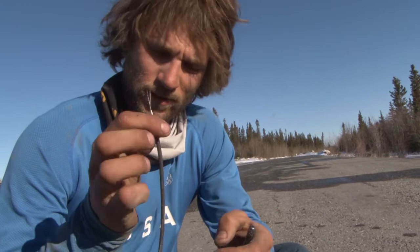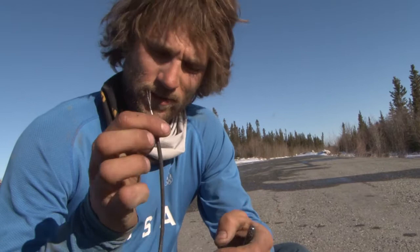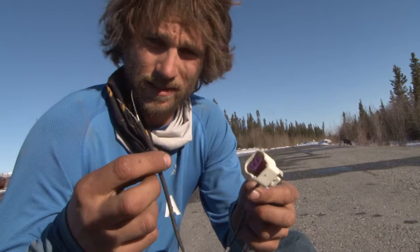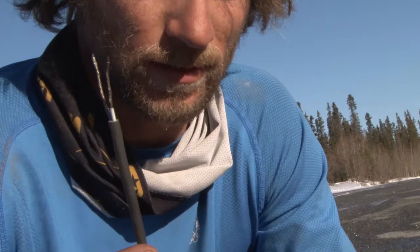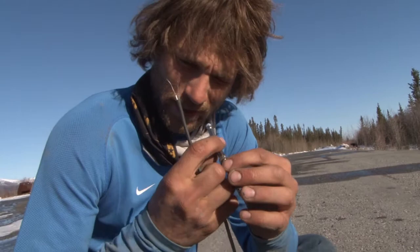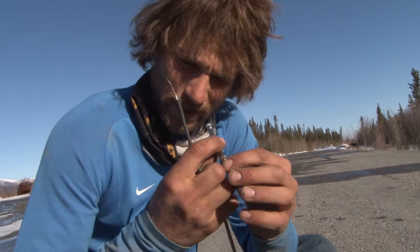We just pulled our exhaust sensor off. We got going down to 35 and something's wrong with the truck. We're guessing this got ripped off back in Cooper Landing, and now we're having problems, so we pulled it all apart. There's really no way to get to it — you kind of got to buy this piece as one.